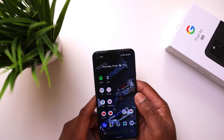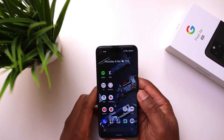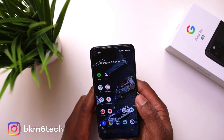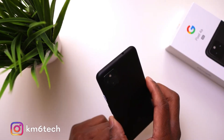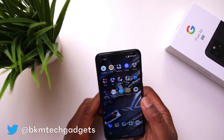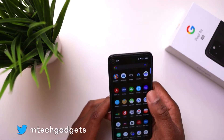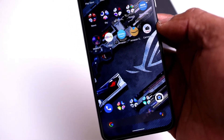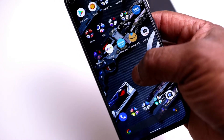I want to start off with the price of the Pixel 4a 5G because the Pixel 4a and 5 are in the budget price range. The Pixel 4a is £349, the Pixel 4a 5G is £499, and the Pixel 5 is £699. I don't think the Pixel 5 is worth it — it has slightly better build quality, a slightly better 90Hz screen, but it's smaller. The Pixel 4a 5G sits in the middle ground.